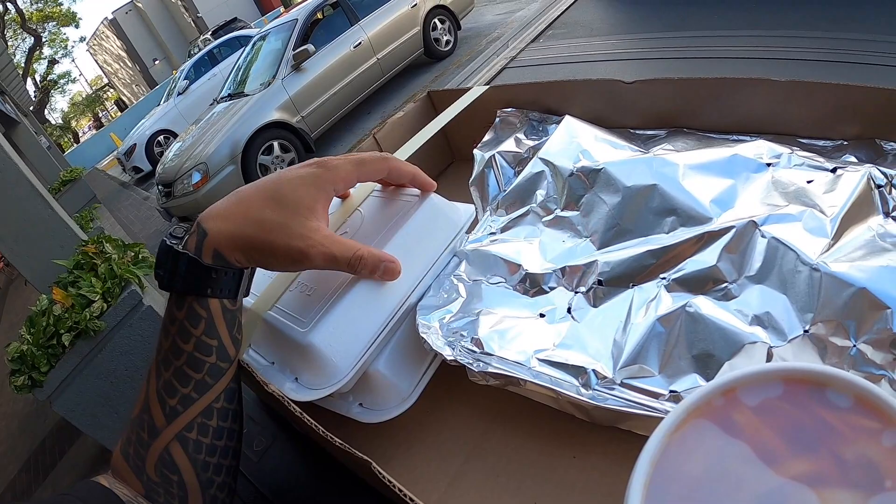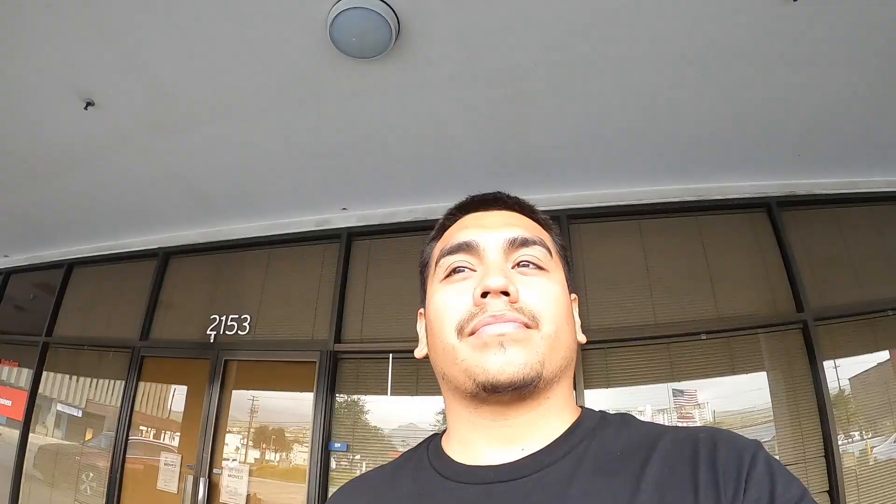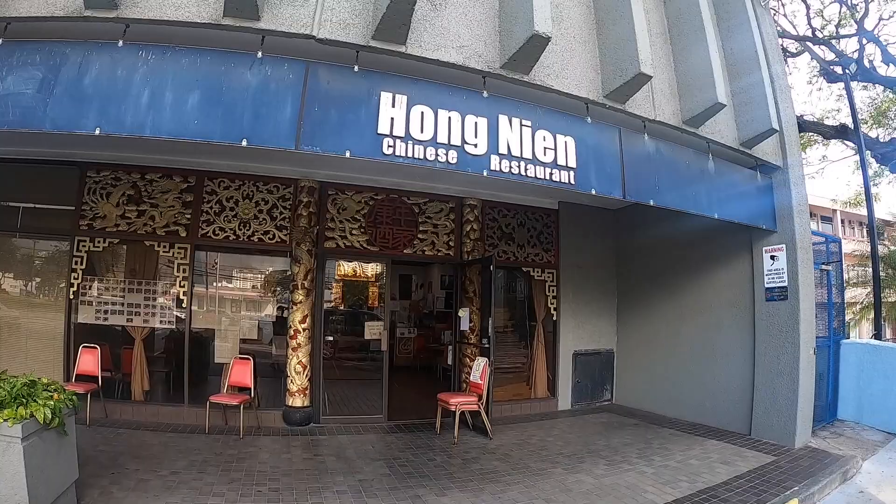I waited about 30 minutes. Got my fish ready, got some extra sides — I'll give you guys the big reveal as soon as we get home so we can grind. I got the fish, I got the sauce. Come check them out — Hong Nian on North King Street. Sweet and sour style is the way to go, especially with the uhus.